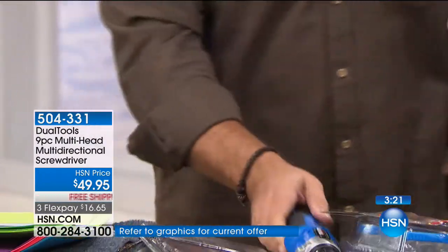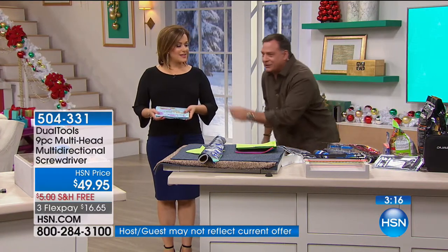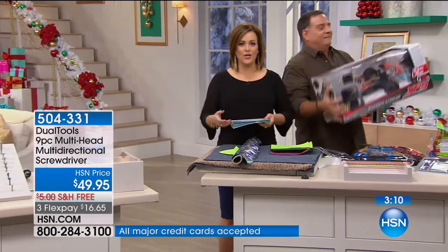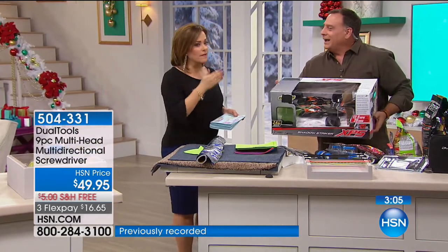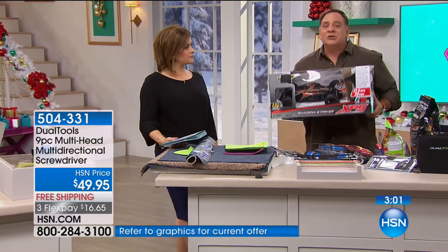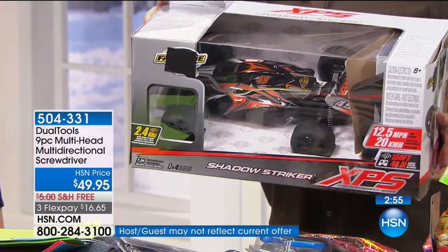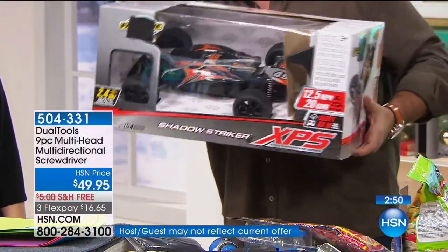At Christmas time, when you're waking up trying to get all those packages open and everybody's screaming and hurrying up and where are the batteries — sometimes you've got to unscrew the little cap to put the batteries in. You need this tool. The bottom of a toy has screws on it, it has ties on it — all these different things. So you can cut through things, you can unscrew things. That's what you want to do.